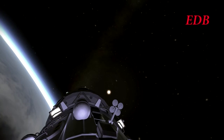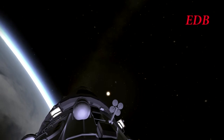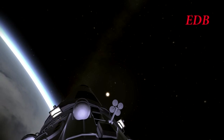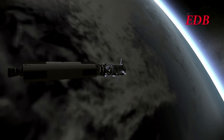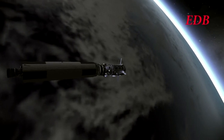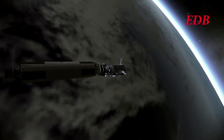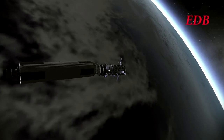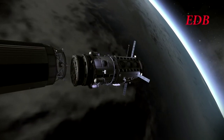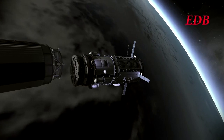Now we are waiting for payload separation from the second stage. There we are — and hopefully the RCS can push us away. Waiting for RCS to pull the station module away from the second stage. It seems like there is some problem with the RCS system. It doesn't seem to be pushing the module away, though thankfully the module is drifting away from the second stage on its own.